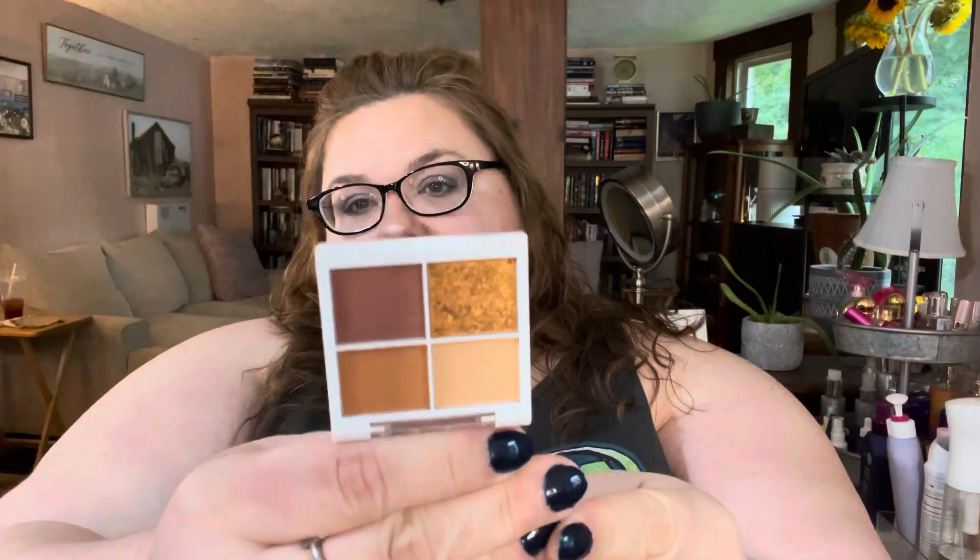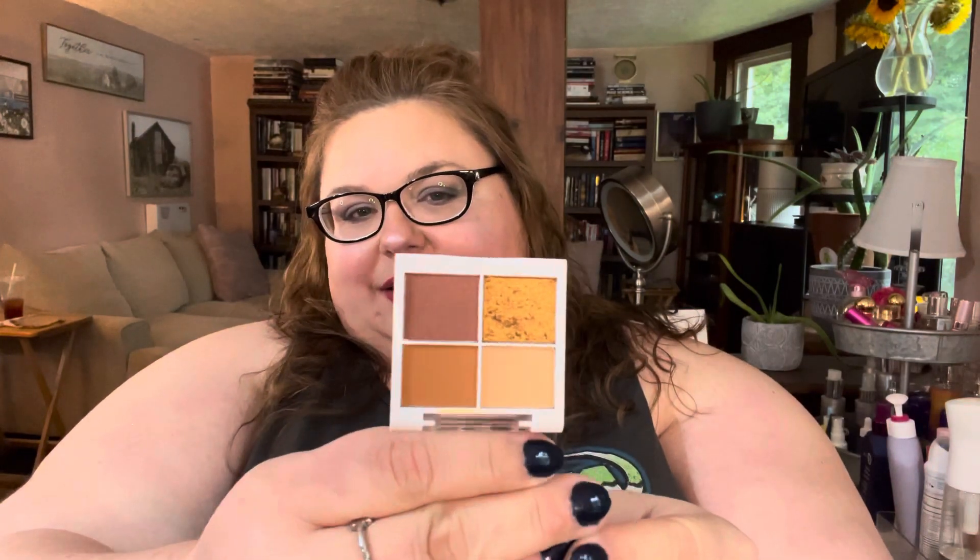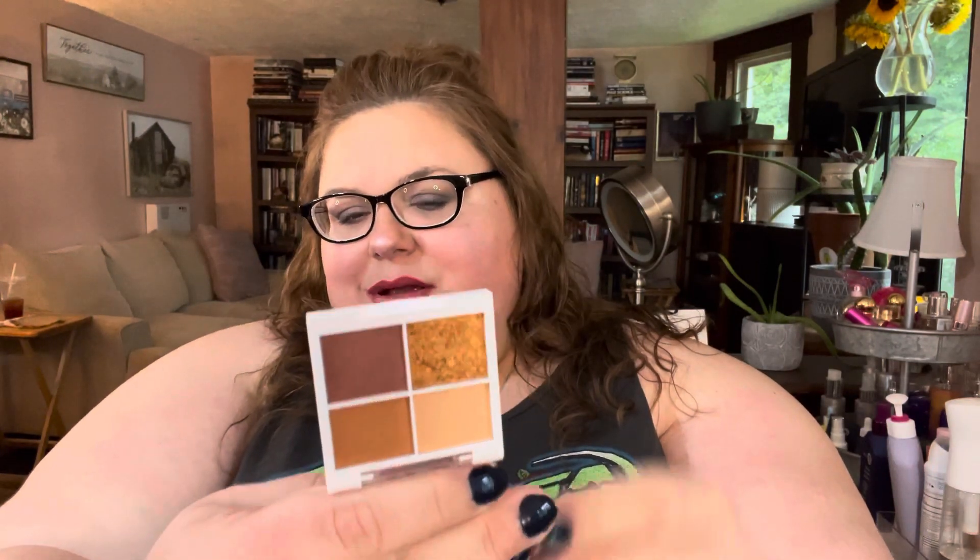Anyway, cute little bag, I likes it! Let's see what we have. Very pretty — okay, so this is a quad and it is called Sun Kiss Bronze. I'm not sure if this is the one I got last month as well; I don't think so, I think it's a little different. I like the real gold color, it's really pretty.